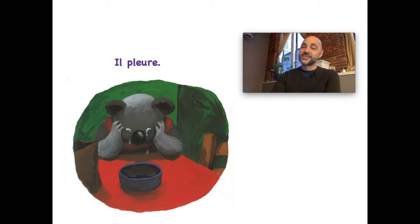So this is the reaction of Norbert — il pleure. You can see what that means. Il pleure — pourquoi est-ce qu'il pleure? Why is he crying? Il pleure because the gâteau is brûlé — burnt.